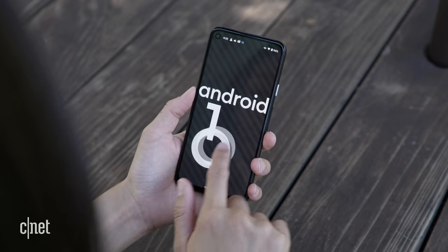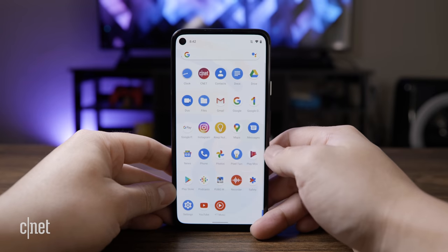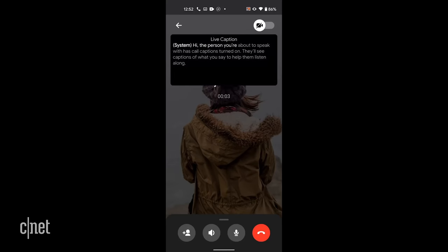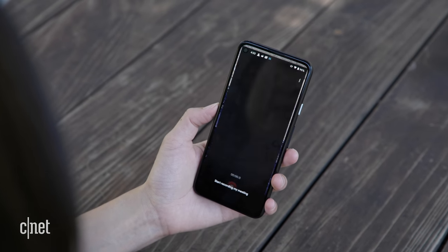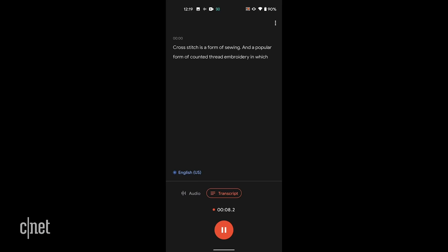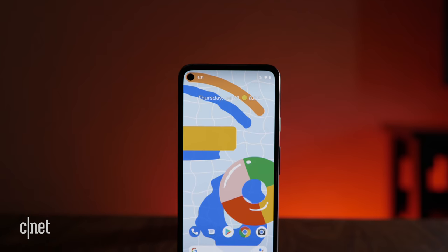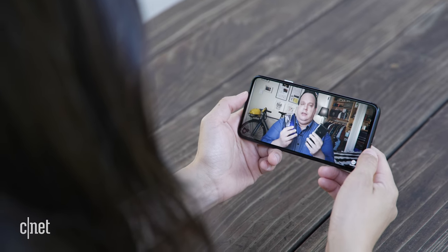The Pixel 4a comes with Android 10 out of the box and features a few new updates. You can now live transcribe phone and video calls, including ones made on non-native apps like Facebook Messenger. Real-time transcription for audio recordings, which debuted on the Pixel 4 and is for English only, can now be prompted by Google Assistant and saved to Google Drive. And like all of Google's phones, the Pixel 4a will be one of the first phones in line to receive OS and software updates when they're ready to roll out from Google.